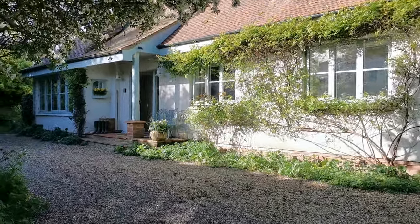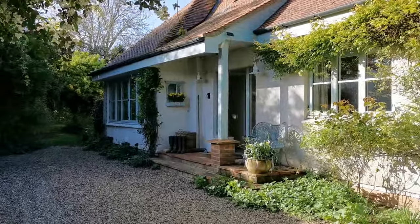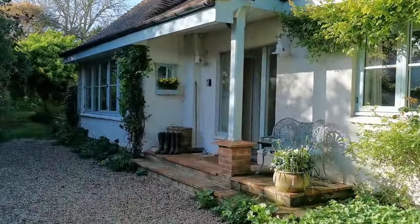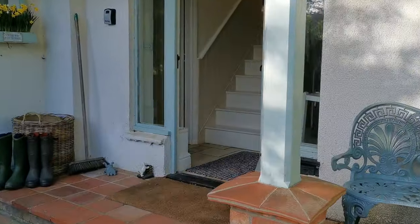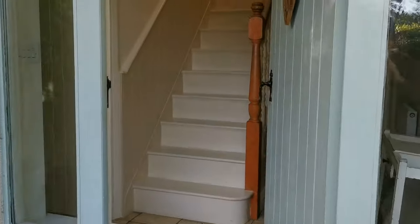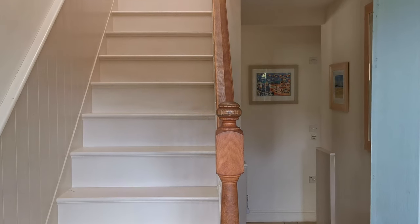Welcome to Gardener's Cottage here in the heart of Blakeney. It's a very windy morning but with beautiful clear blue skies. Let's take you inside the cottage and give you a little guided tour of what we offer here for up to 14 guests staying with us.